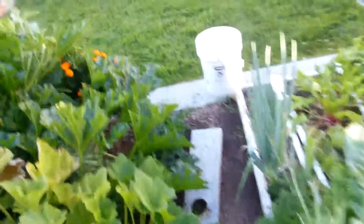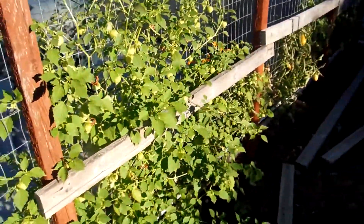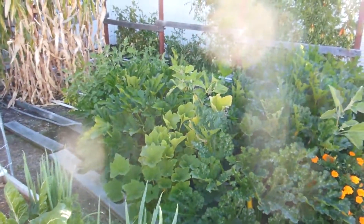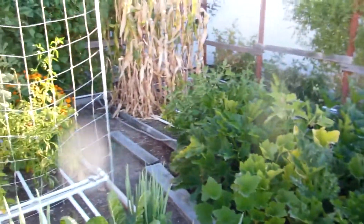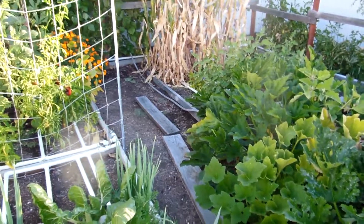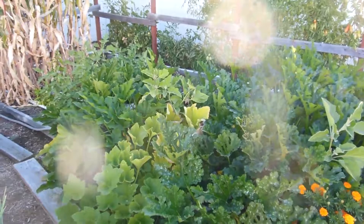Things have been popping off. Finally getting some green beans, more tomatillos, and excited to make some salsa verde with those. Things are still kicking along — some plants are starting to slow down because of the cooling temperatures, but others are starting to pick up. We'll just keep going and see how everything goes. Thanks for watching.